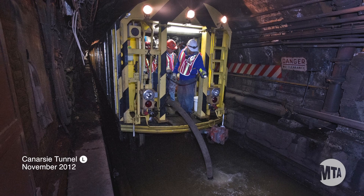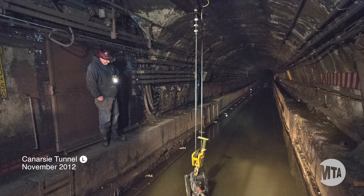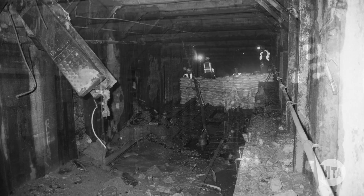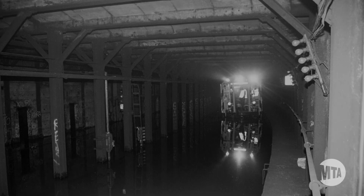Canarsie was hit especially hard, with seven million gallons of saltwater flooding in from the East River. The damage was catastrophic. In the entire history of the subway, only the damage suffered on 9/11 on the 1 line was greater than what we're currently facing with Canarsie.